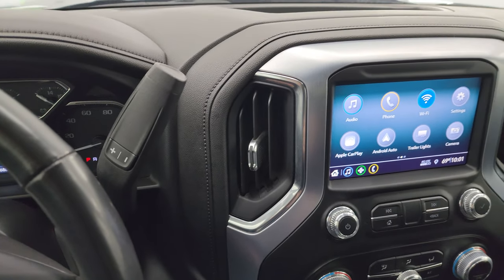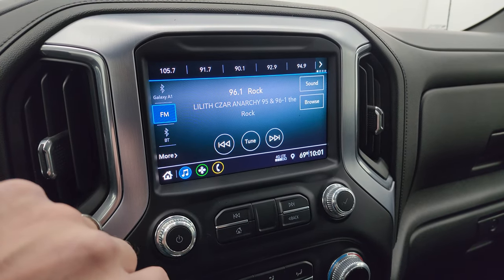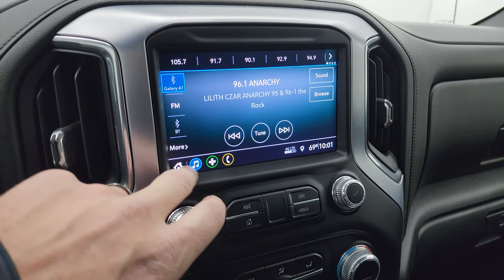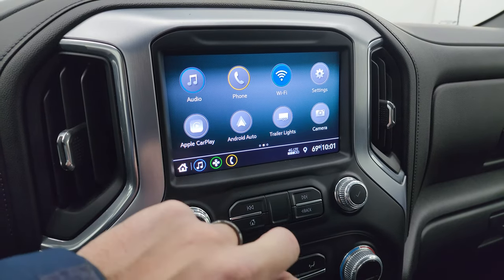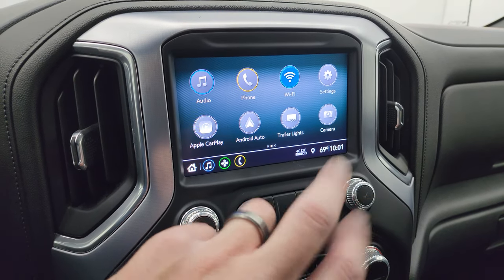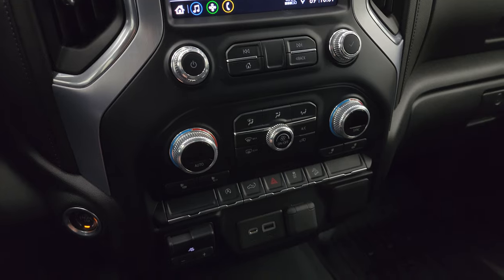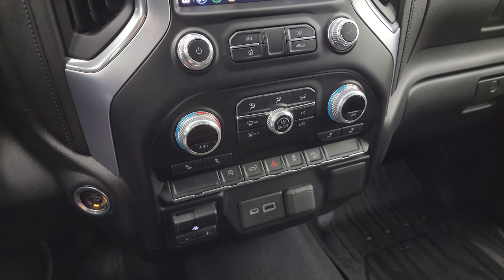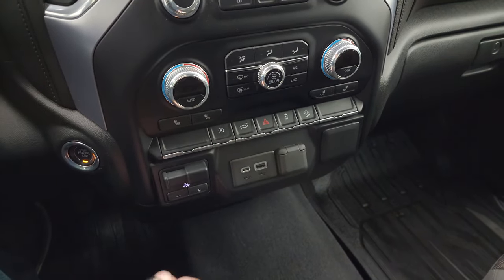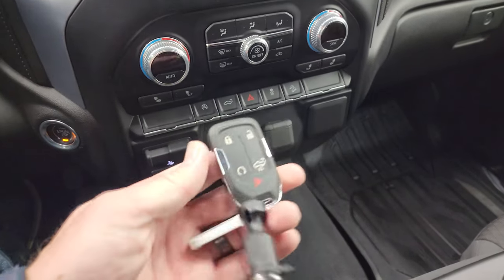The shifter is for the eight-speed automatic transmission with optional tap shift. This one comes with the GMC infotainment system — you get AM/FM, Bluetooth capability, and all your different apps. It does have Apple CarPlay and Android Auto so you can project your phone to the screen; if you have navigation like Waze or Google Maps, it projects right to the screen. Below that you have tactile volume, tune, and climate controls, along with heated seat buttons, start/stop capability, power drop-down tailgate, hazard lights, stability control, downhill assist control, and a factory brake controller. There's also USB-C, USB-A, and a 12-volt power point.